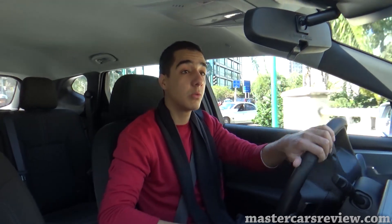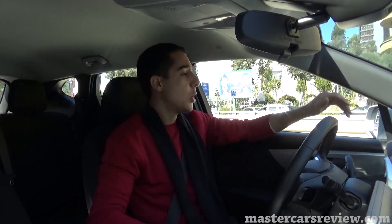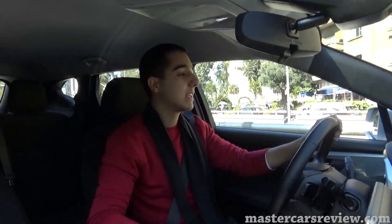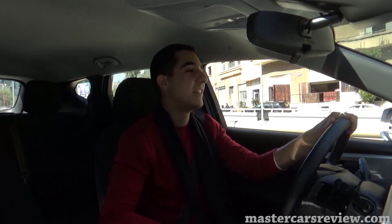Visibility is actually really good — rear visibility and side visibility as well. The A-pillars are a bit chunky, I'm not going to lie, but nothing too annoying. Just tilt your head and you're fine.